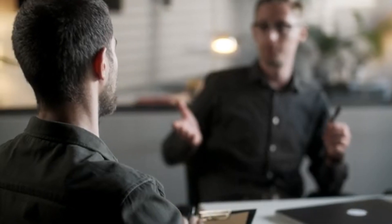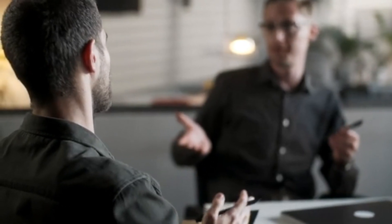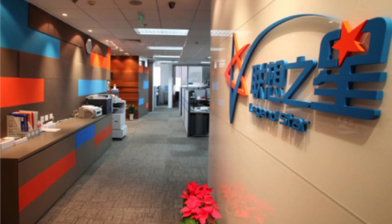Whether you're an entrepreneur launching a startup, a blogger sharing your passions, or a company expanding its digital footprint, the right domain name can leave a lasting impression on your audience. Here's how to navigate the process.